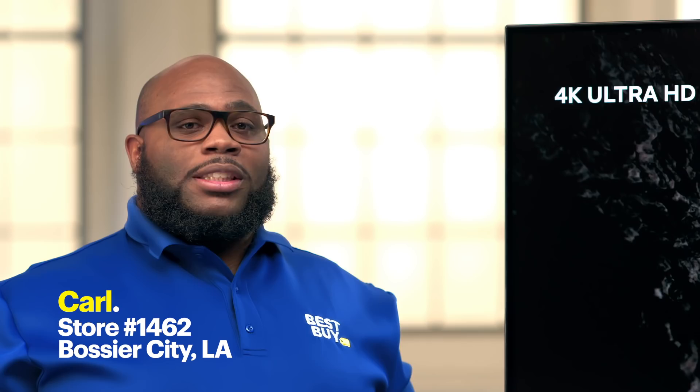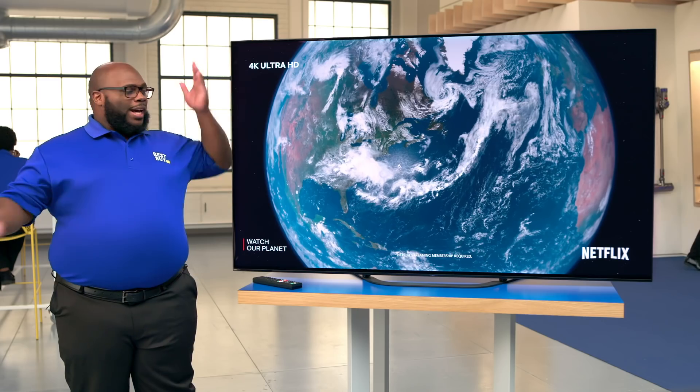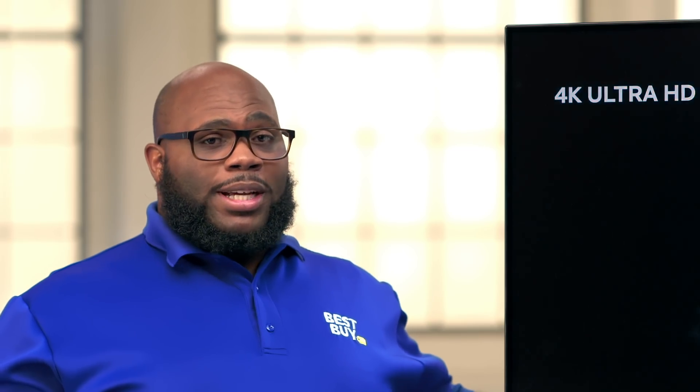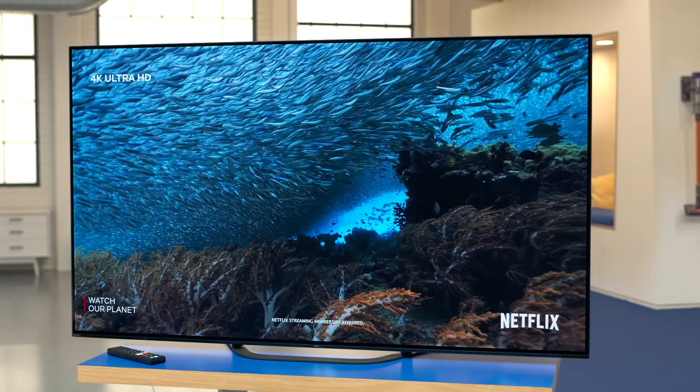Hi, I'm Carl from store 1462 in Bossier City, Louisiana, and this is the lab. Today, I want to show you a TV with a picture that is amazing: the Sony Bravia OLED 4K TV.